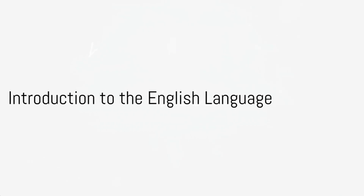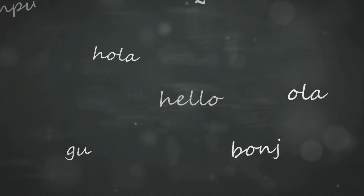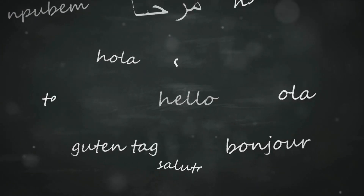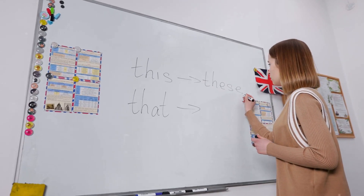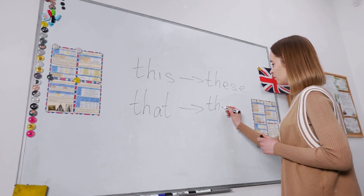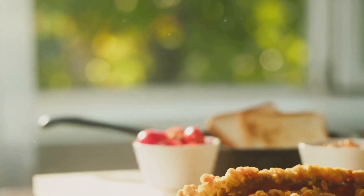Welcome everyone. Today we dive into the quirks of the English language, an ocean of oddities and peculiarities. Our aim is to explore why English, with its borrowed words and unpredictable grammar, is often considered a strange language.